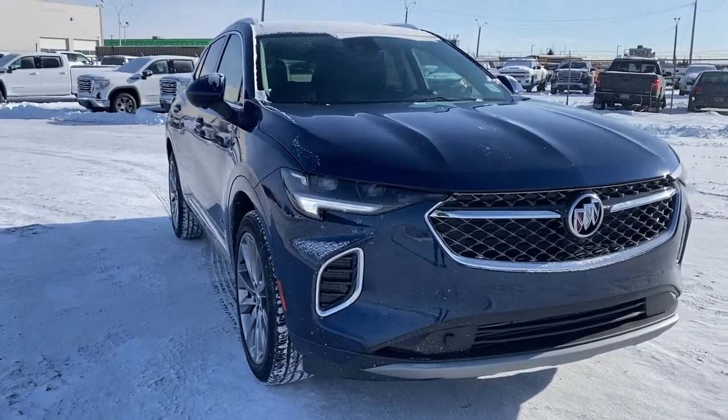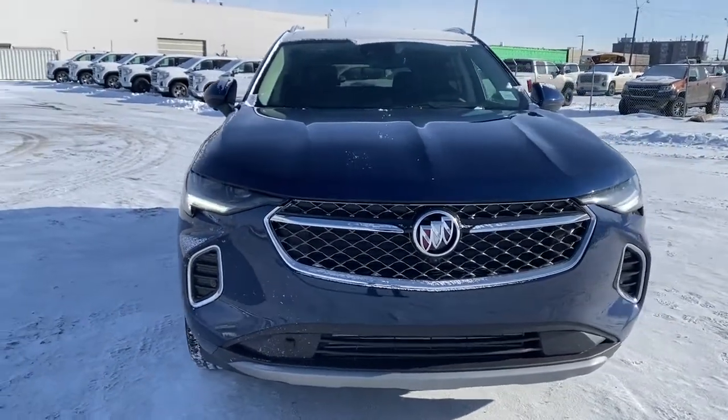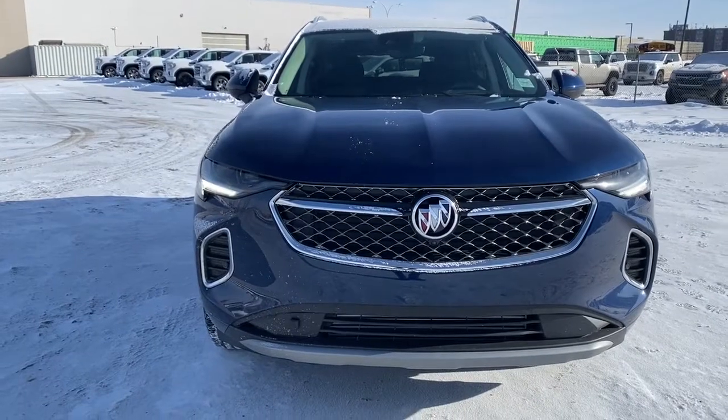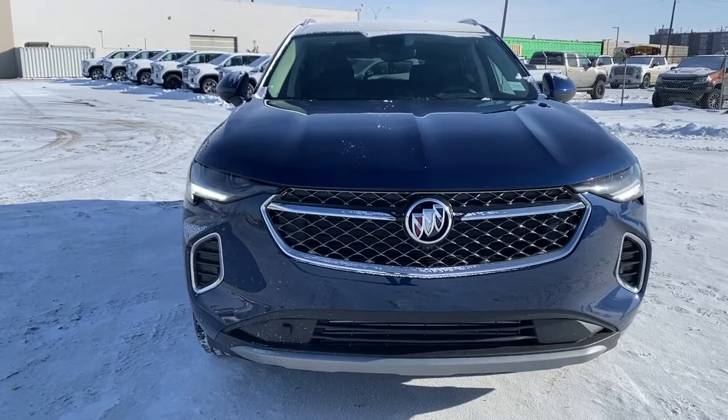So come take a look at the 2022 Buick Envision Avenir, or you can visit us online, anytime, anywhere, at gmcbuick.com.